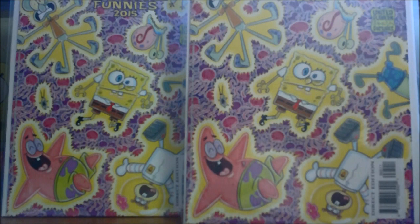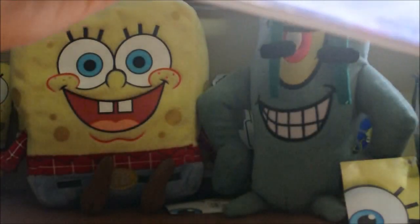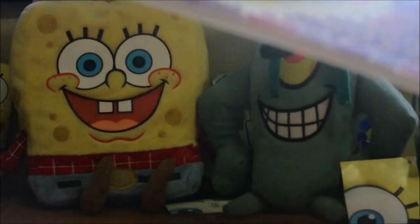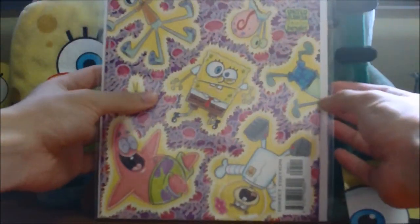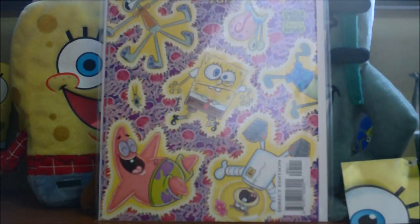The previous video yesterday was our mail day — a very short, four-minute mail day. Today we're finally gonna be diving right into what is actually included in the comics. As you can see, we have two of them, so we're just gonna put one in the back to have a nice background, and the second one we're gonna be taking out to show you guys.